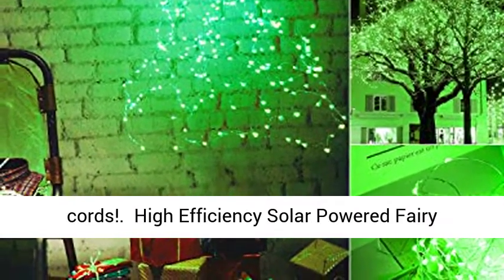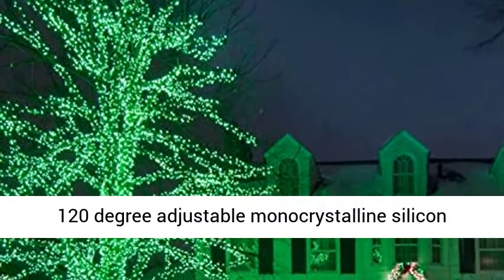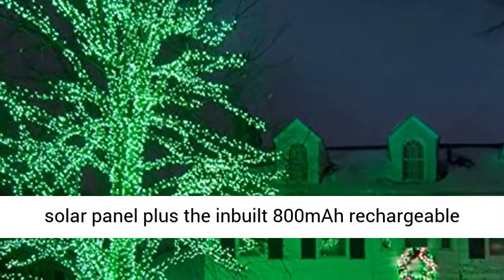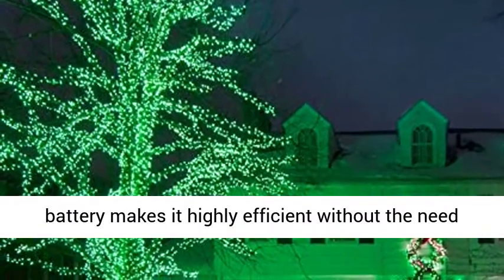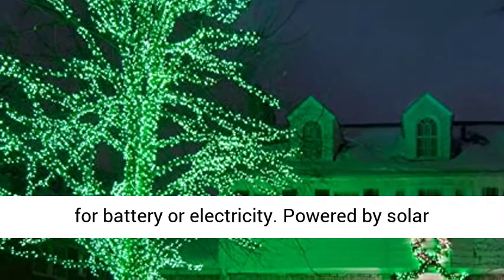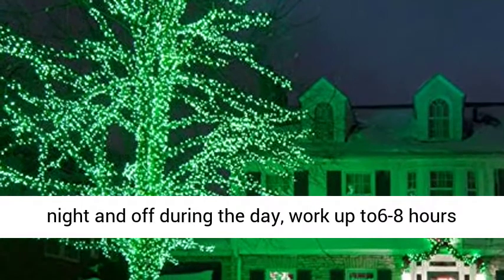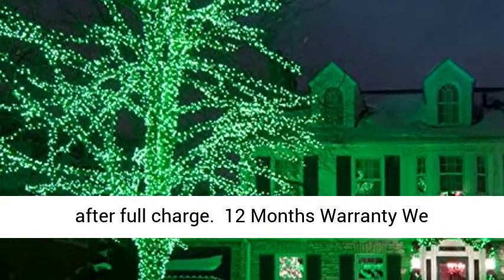Decorate anywhere without harmful extension cords with high-efficiency solar-powered fairy lights. The factory-equipped sophisticated and 120-degree adjustable monocrystalline silicon solar panel plus the inbuilt 800mAh rechargeable battery makes it highly efficient without the need for battery or electricity. Powered by solar energy, this light will turn on automatically at night and off during the day, working up to 6 to 8 hours after full charge.